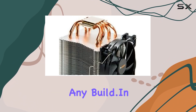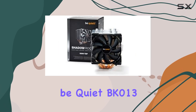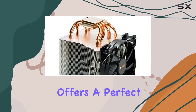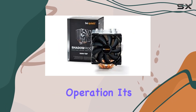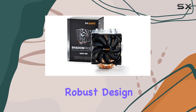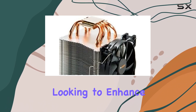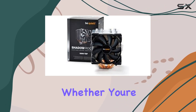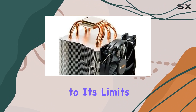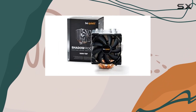In summary, the be quiet! BK013 Shadow Rock 2 CPU cooler offers a perfect blend of high performance, efficient cooling, and whisper-quiet operation. Its robust design and powerful cooling capabilities make it a top choice for anyone looking to enhance their system's thermal management without sacrificing noise levels — whether you're a gamer pushing your system to its limits or a professional requiring reliable performance.